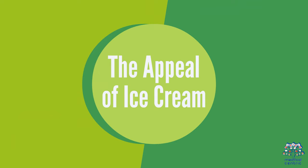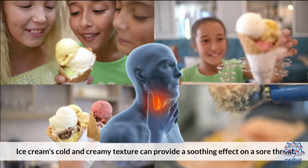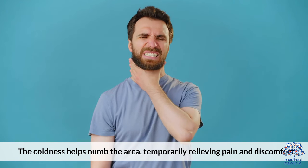Ice cream's cold and creamy texture can provide a soothing effect on a sore throat. The coldness helps numb the area, temporarily relieving pain and discomfort.